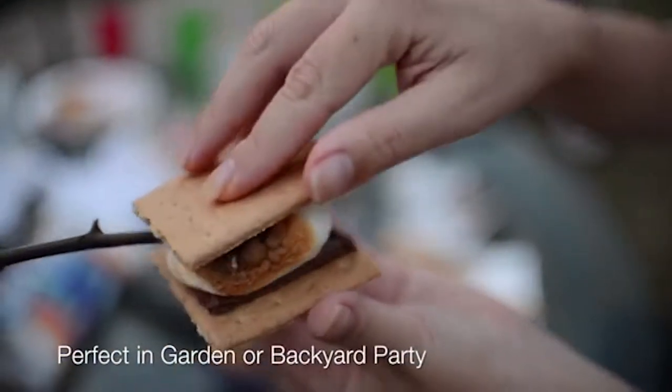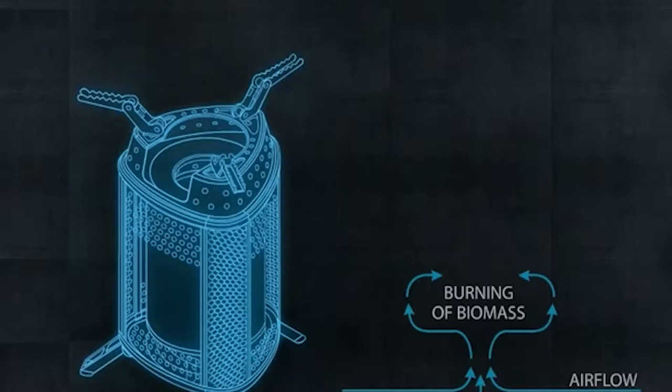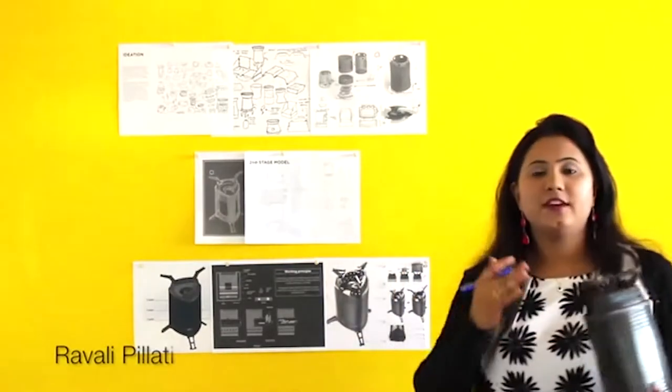A special element inside the device heats up and after a few seconds the fuel biomass catches fire. Thanks to the activation of the fan and the airflow, the fire will burn until the fuel runs out, and you can refill it from time to time. The price of this device is $89.